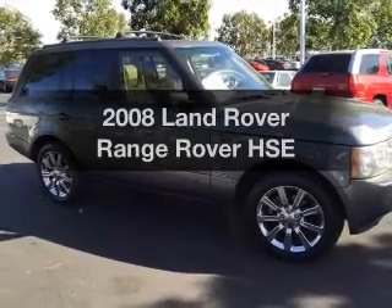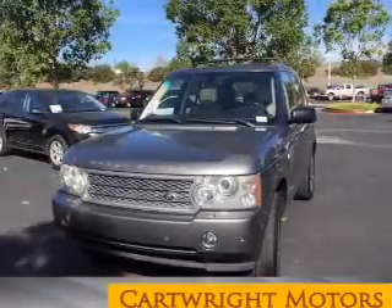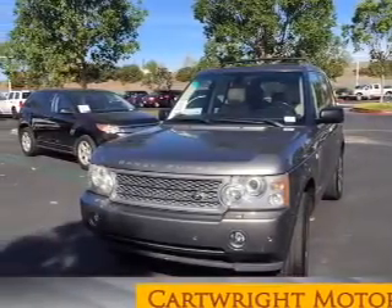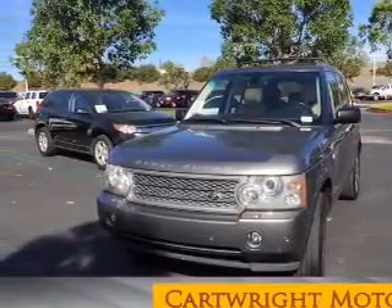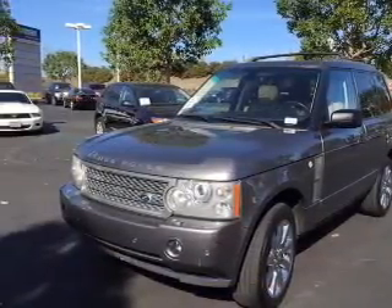Presenting the 2008 Land Rover Range Rover — this is the set of wheels you've been looking for, with a powerful eight-cylinder engine. The powertrain includes four-wheel drive driven by a six-speed automatic transmission. GPS navigation will guide you to your destination.